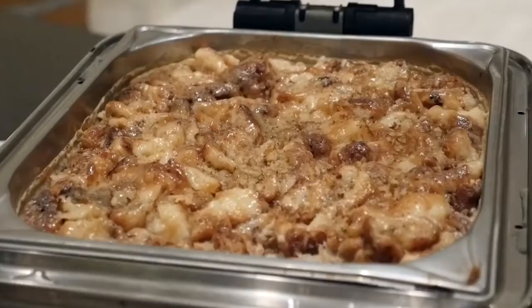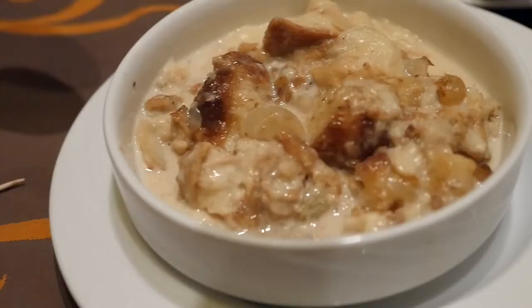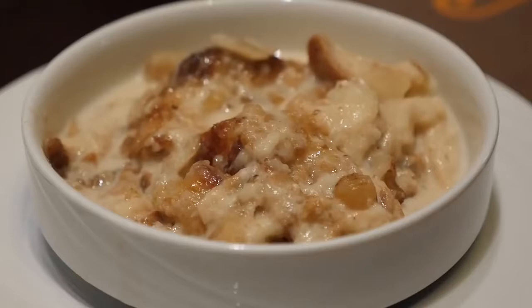It is dessert time, and one of the best desserts they have here is the um ali, which is a Jordanian bread pudding. There's bread in here, milk, raisins, and some nuts. Wow — that melts in your mouth. It tastes like cinnamon melted ice cream absorbed into bread.